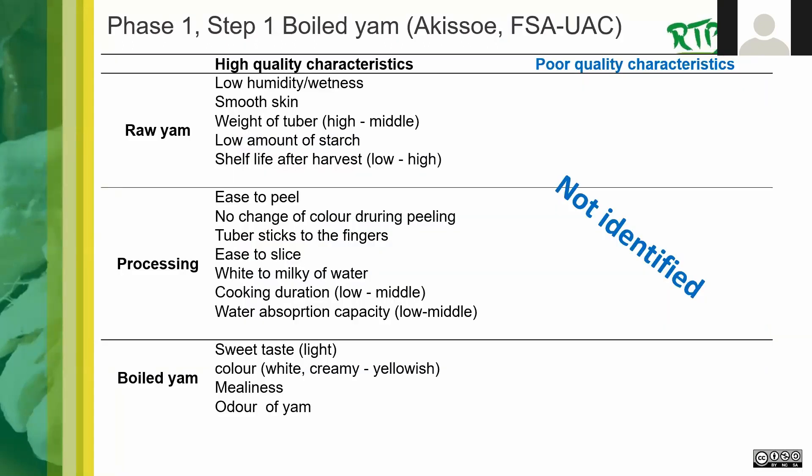Professor Akosi's work on boiled yam from Benin is a good example: this table from his state-of-knowledge report lists the important high-quality characteristics at the different stages of the product.